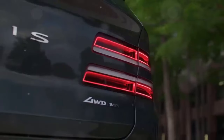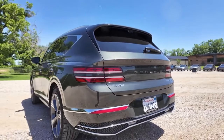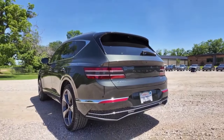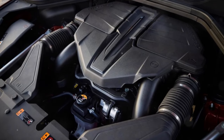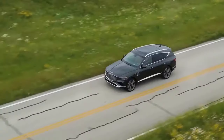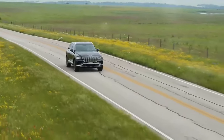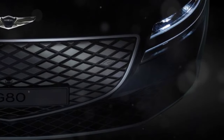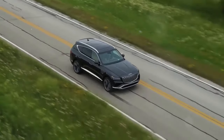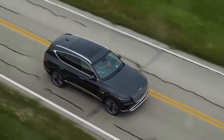On to performance — the GV80 doesn't skimp here. You've got two engines to choose from: a 2.5-liter turbocharged inline-four and a beefier 3.5-liter twin-turbo V6. That V6 pumps out 375 horsepower and 391 lb-ft of torque, making it a powerhouse on the road. However, it's not all perfect — the brakes feel a bit soft, and there might be a tad too much body roll for some.